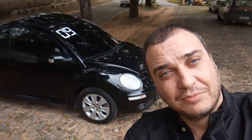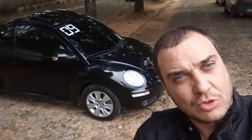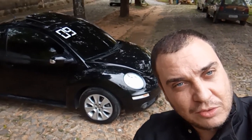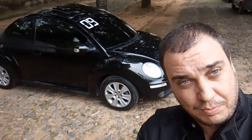Fala galerinha do canal! Olha aqui, galera — o Fusca, né, esse aqui, New Beetle, conhecido como New Beetle ou Fusca para os mais chegados, uma repaginada do modelo alemão famoso no Brasil e no mundo. Esse modelo tem um conceito bem interessante, vamos estar conversando sobre ele daqui a pouquinho.